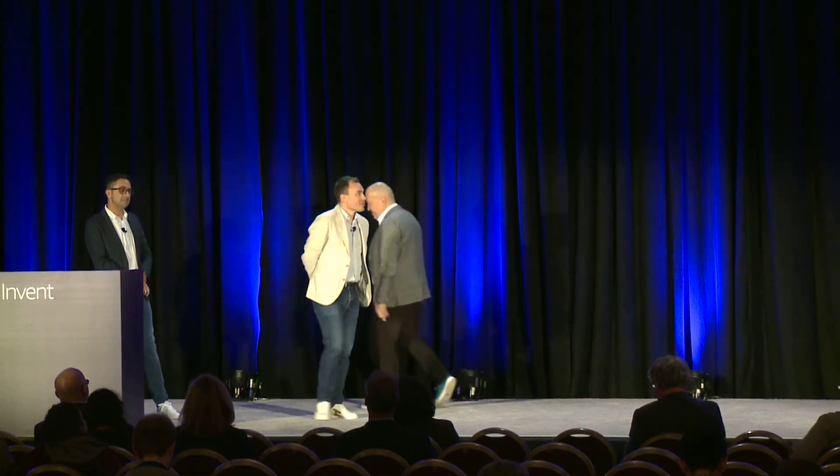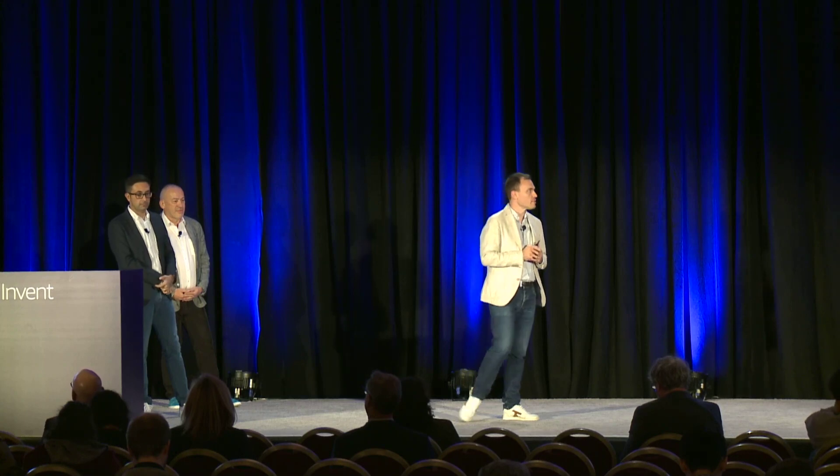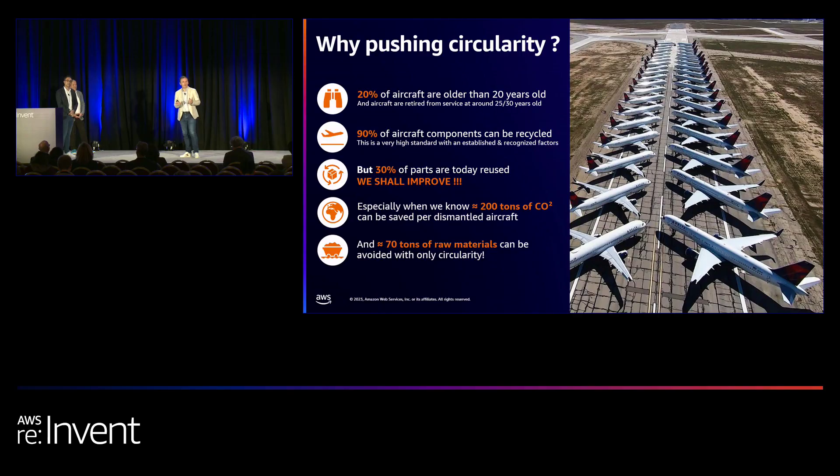In terms of agenda, we'll introduce how the idea came about, explain the solution, where we are today, and the ambition for the platform. To start with some figures: 20% of aircraft today are older than 20 years, and aircraft are retired at 25 to 30 years old, so there will be plenty of aircraft retired in the future. In terms of recyclability, about 90% of an aircraft is recycled today, which is good. But at the part level, fewer parts are being remarketed — so there is an opportunity to grow the number of parts put back on the second-hand market.